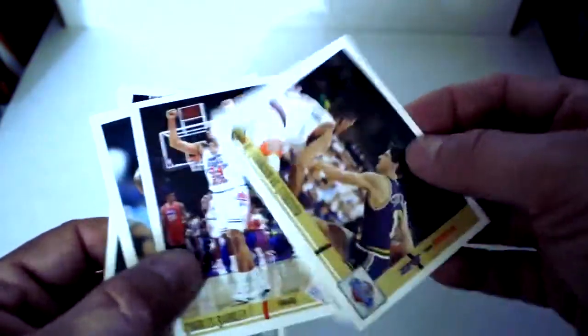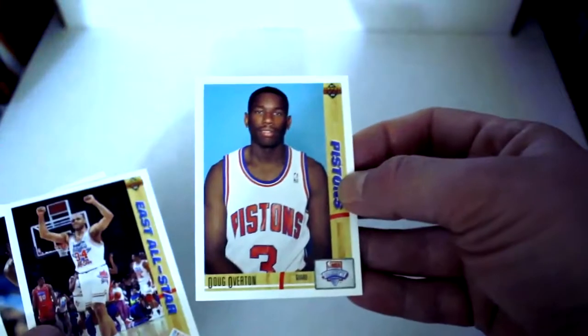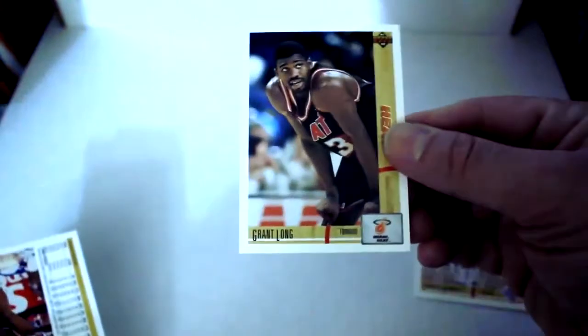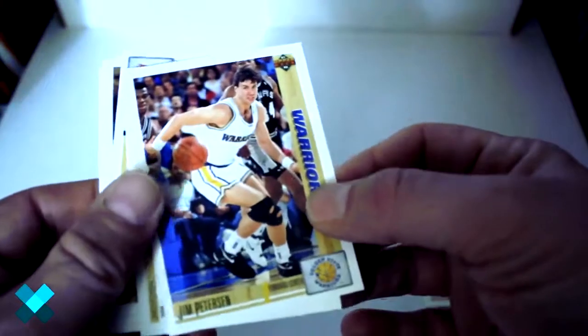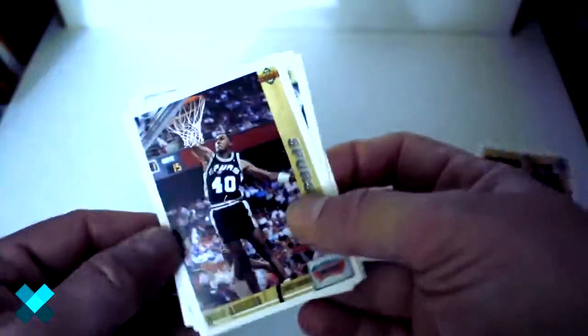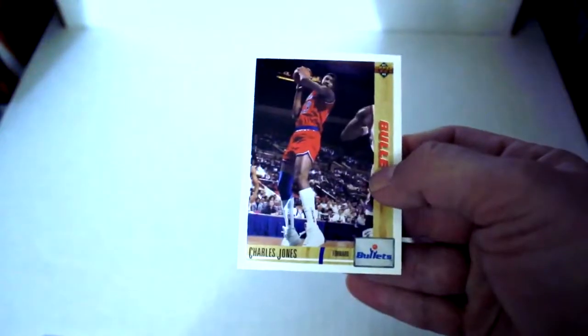We've recorded a couple of different 1991 Upper Deck boxes — the actual basketball one I think looks the best. Kevin Johnson versus Stockton, Doug Overton, another Charles Barkley All-Star, Grant Long, Dennis Rodman, Jason Williams, Jim Peterson, Willie Anderson, Herb Williams, Lionel Simmons, and Charles Jones.